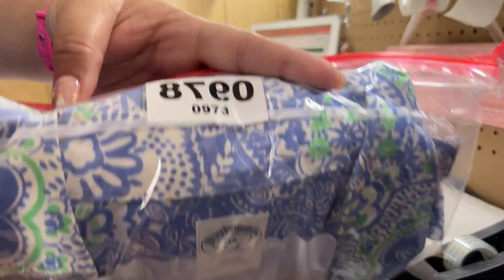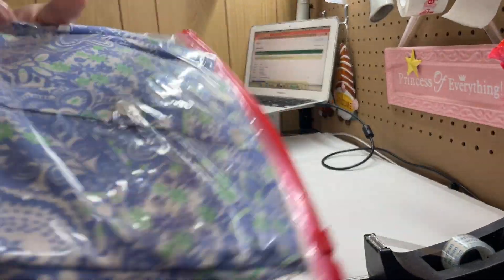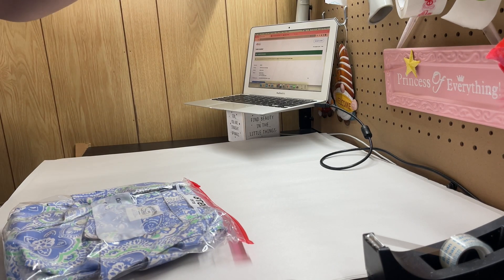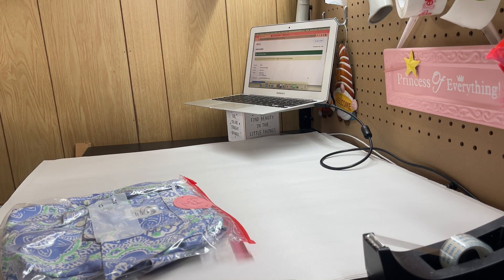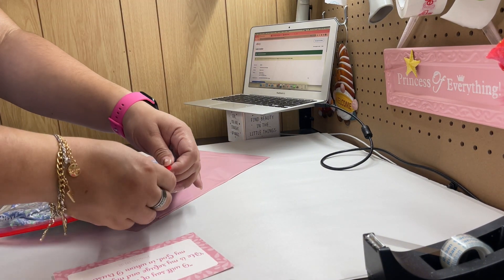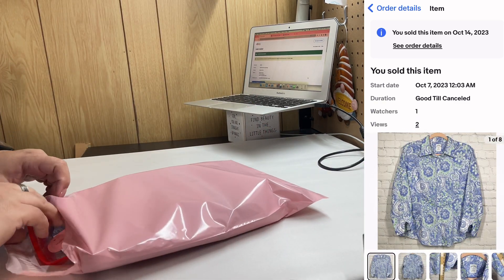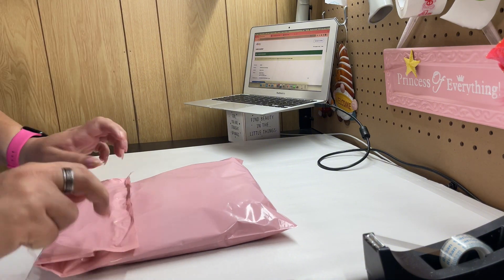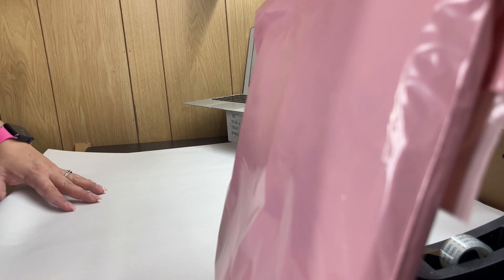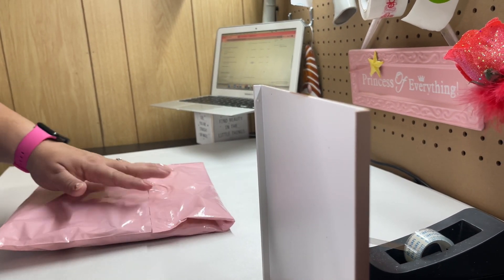The next item we are shipping is this Brooks Brothers 346 in size 14. It's a really pretty pattern. I like to sell Brooks Brothers in larger sizes, especially the 346 or the Regent — those are some of my favorites. This sold really fast. It's really easy and cheap to ship. This weighs 8 ounces, going Ground Advantage, and I'll pay $4.31 to send it — really cheap.